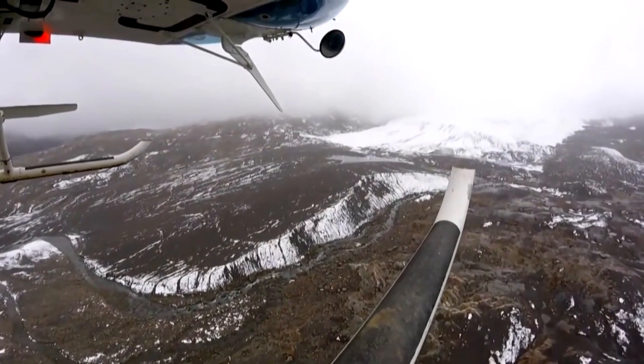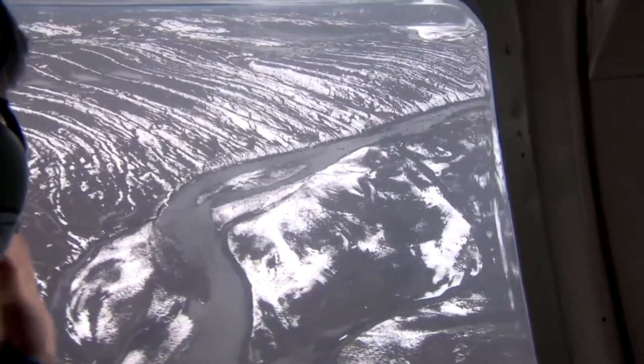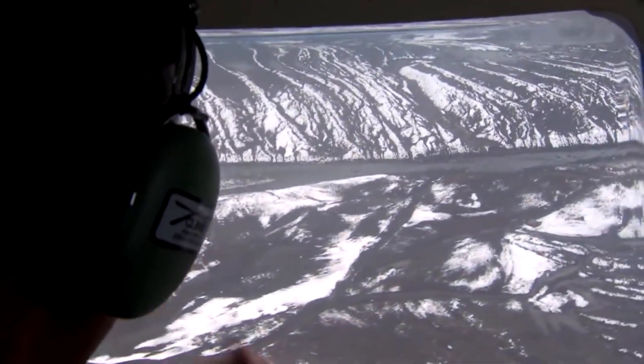Climate change is shrinking Canada's glaciers, but data from space also showed they're shrinking at an accelerated rate — a trend that will continue to accelerate according to forward modeling. For every degree of warming, BC and Alberta will lose roughly 500 square kilometers of ice.